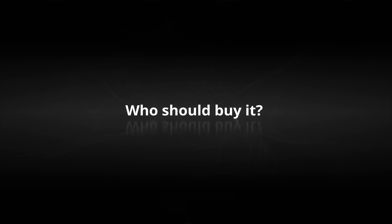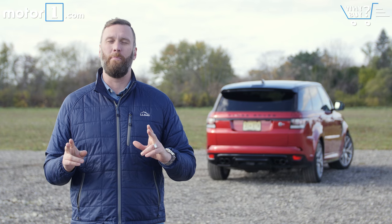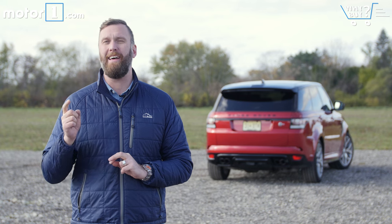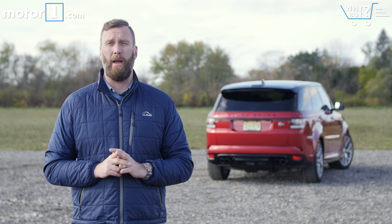Who should buy it? This SVR represents an abject lack of compromise in a vehicle that can thrill its driver both off-road and on like just about nothing else in the world. Rich adventure seekers should apply within.